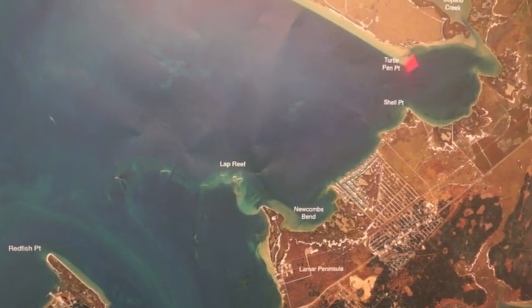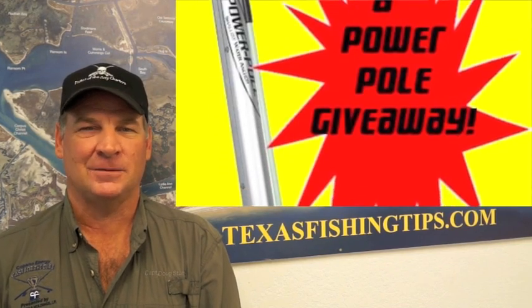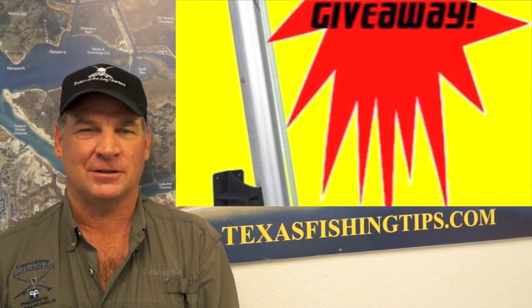Over here in Turtle Pen, we're still catching some reds and a few trout back in here, but you've got to be careful — it's real shallow back in here. Congratulations to Robert Kuhn, our Tackle T-shirt winner this week. Don't forget to register for the Power Pole giveaway brought to you by Texas Fish Tips and Gulf Coast Marine. I'm Captain Doug Stafford, thanks for watching.